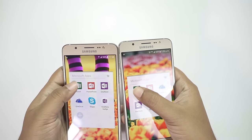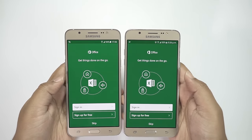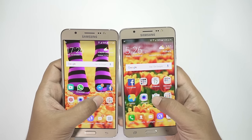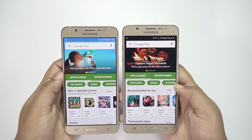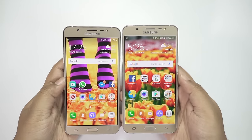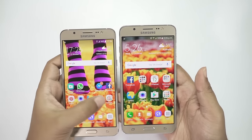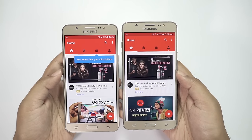Let's also check MS Excel — once again it's a tie. Now I'll launch some apps that use the internet. Let's start with the Play Store — and once again it's a tie. I'll now check the YouTube application, and this time the On 8 is quicker.